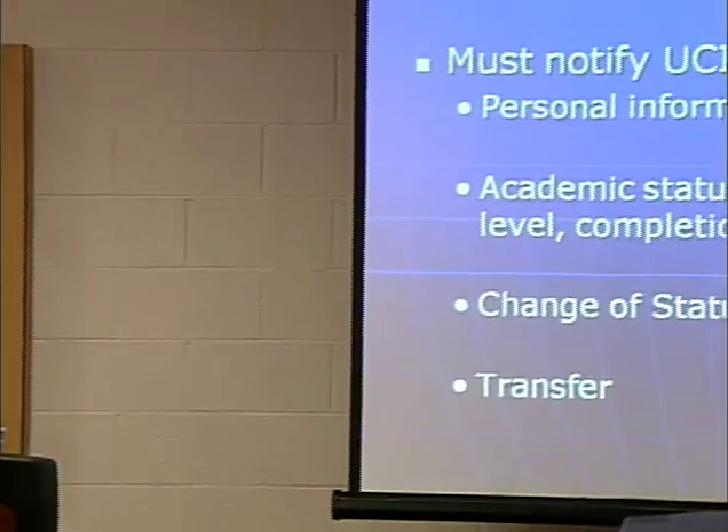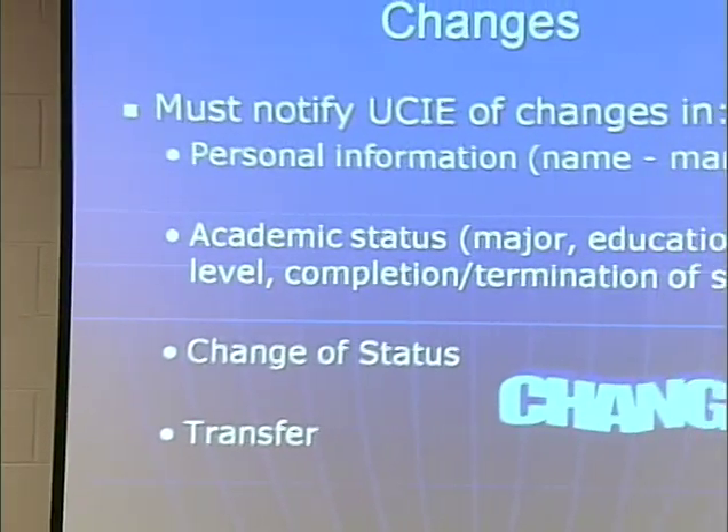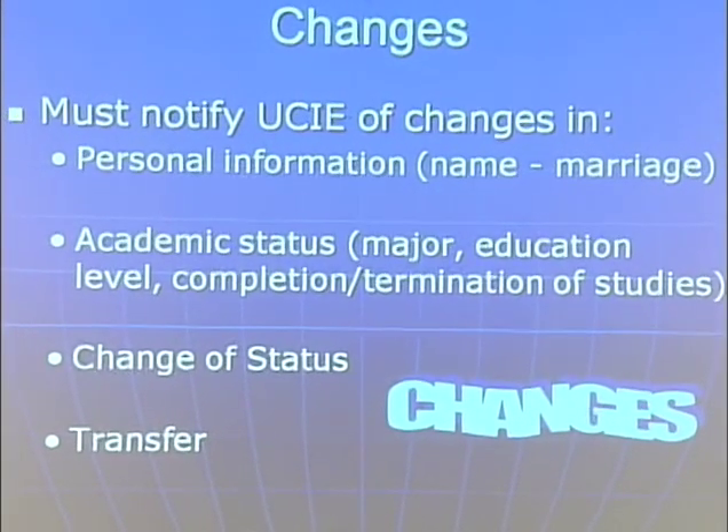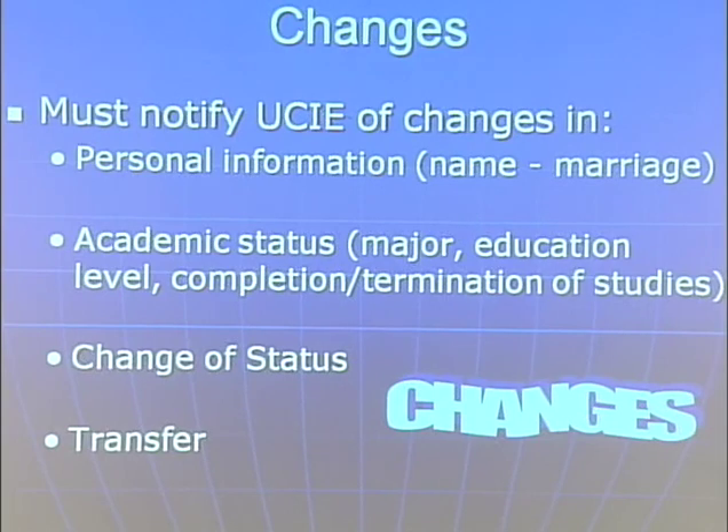You must notify the UCIE of any changes in your personal information — for instance, your name if you get married. Your academic status: if you change majors, you need to let us know. Education level — if you go from bachelor's to master's or to PhD, you need to let us know. Completion or termination of studies, change of status from student to work or other status, and if you're interested in transferring to another university, you need to let us know.